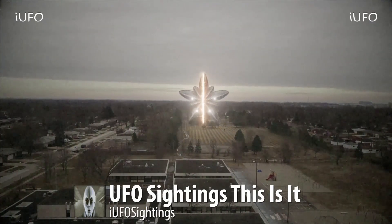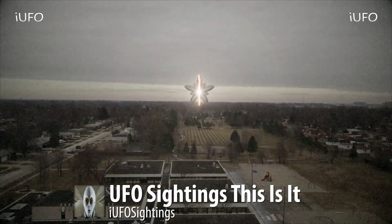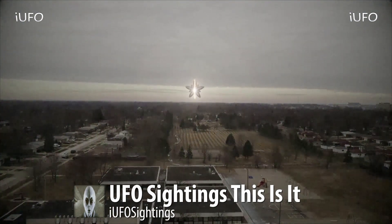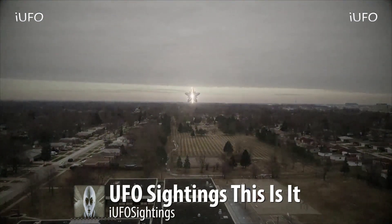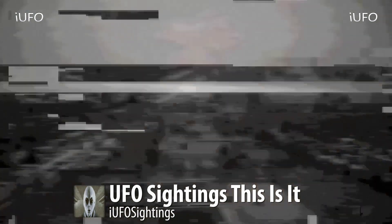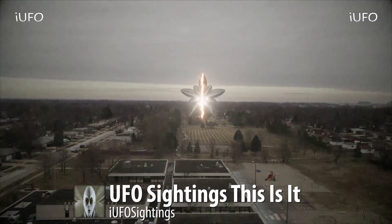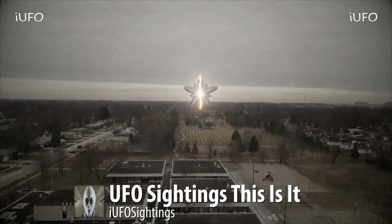Alright guys, here we go — UFO sightings. This is some crazy footage. This one is going to need a lot of explanation. First off, it's in a schoolyard in North Carolina, according to the source. You can see a drone is capturing this footage. The guy lifts up and then as he starts to zoom in to go after this UFO, the drone just crashes. That's the end of the footage. A fifteen-hundred dollar drone was just ruined, according to the source.